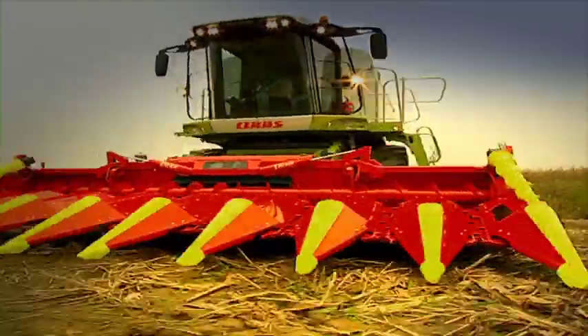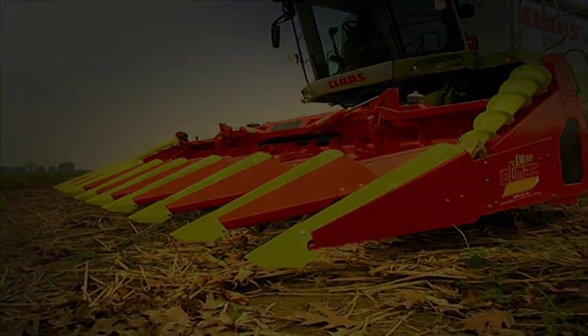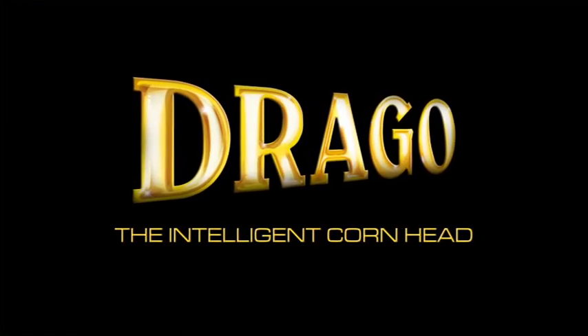Olimac. Drago, the intelligent corn head.